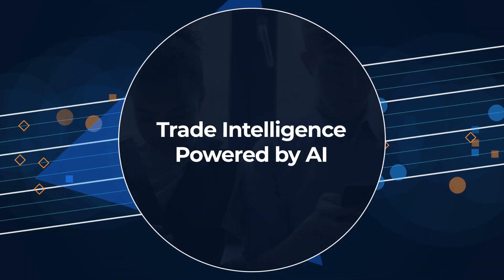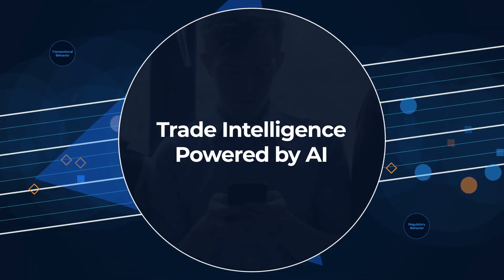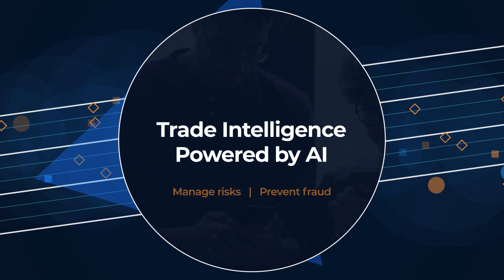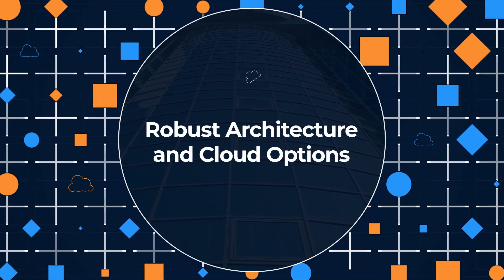Powered by AI-based analytics, run trade intelligence on transactional and regulatory behavior of customers, thereby enhancing risk management and preventing fraud.